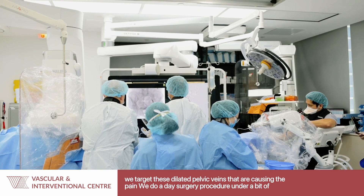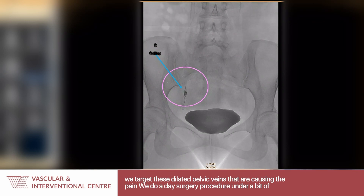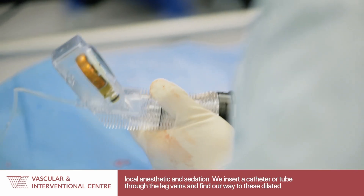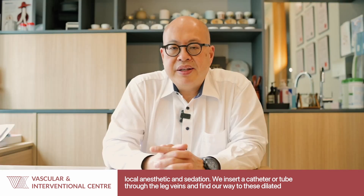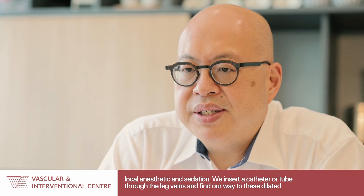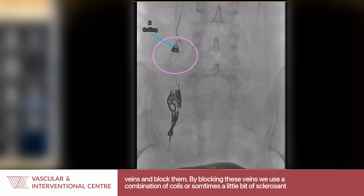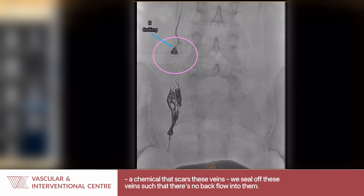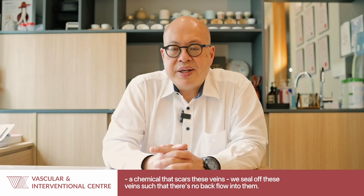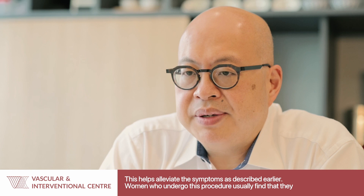In this procedure, we target these dilated pelvic veins that are causing the pain. It is a day surgery procedure under local anesthetic and sedation. We insert a catheter or tube through the leg veins and find our way to these dilated veins, and then we block them. We use a combination of coils or sometimes a sclerosant — a chemical that scars these veins — to seal them off such that there is no backflow into them. This helps alleviate the symptoms as described earlier.